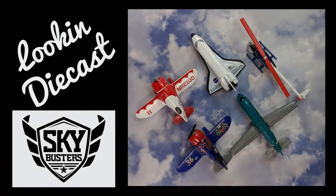Another nice selection of planes, helicopters, and that space shuttle from the 2019 Sky Busters. I'm totally enjoying collecting these. I have enough planes to do at least one more video on the 2019s, and then hopefully some more 2020s will come my way and we can check those out. Thanks for flying with Looking Diecast, and until I see you next time, enjoy the ride!